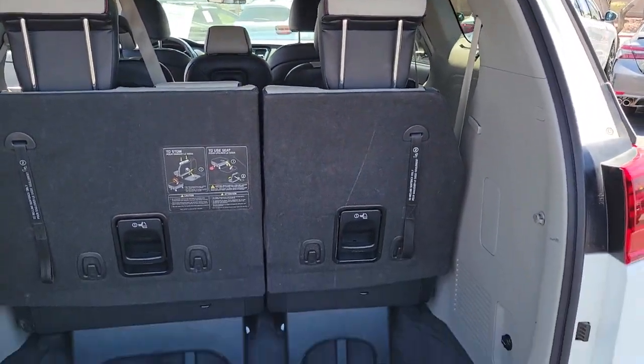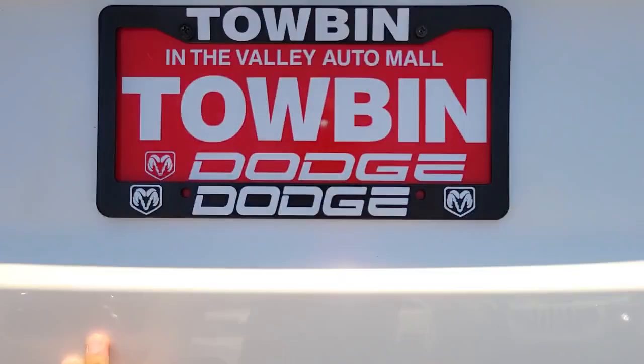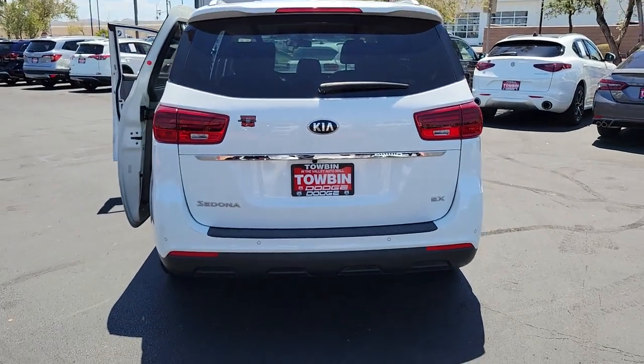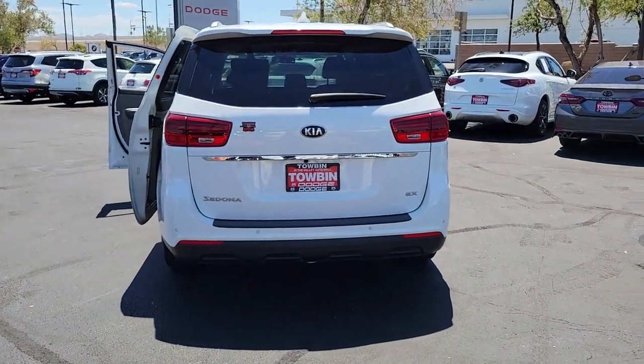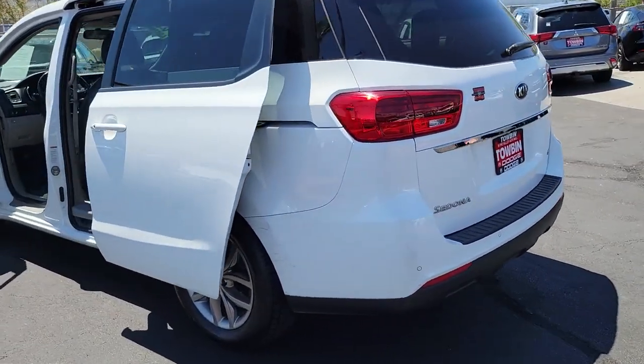These are just some of the great options this vehicle comes with: keyless entry, dual zone AC, power driver's seat, electronic stability control, third row seat, heated front seat, aluminum wheels, intermittent wipers, tire pressure monitoring system, and trip computer.